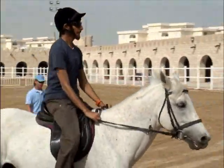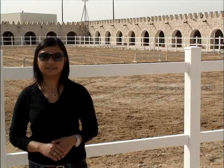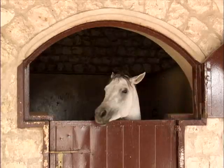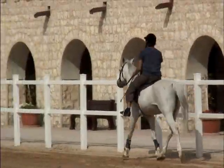Al-Shaqab is set in a beautiful and tranquil environment in Al-Rayyan. It is owned by His Excellency Emir Sheikh Al-Thani. There is an unrivaled collection of purebred Arab show and race horses.